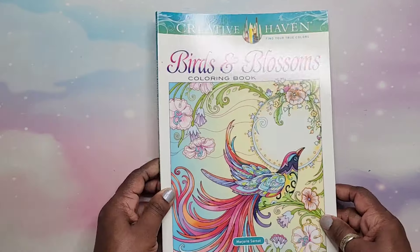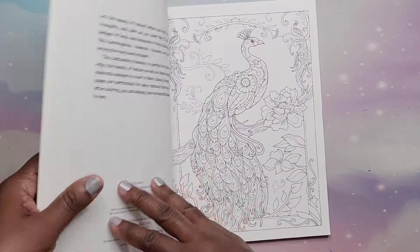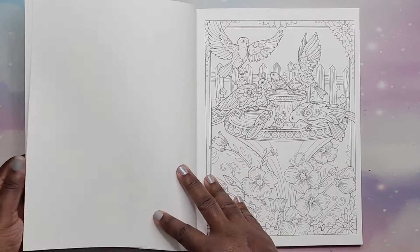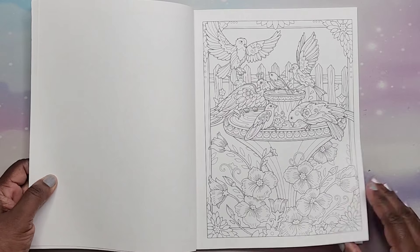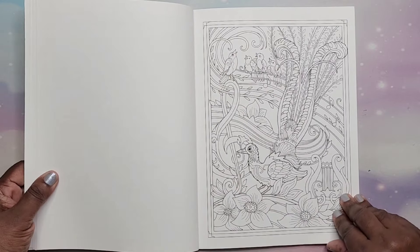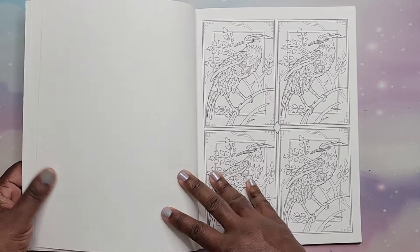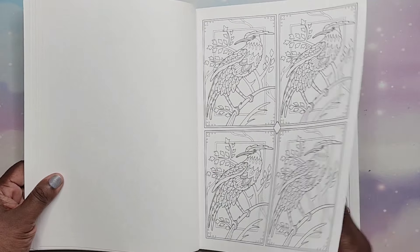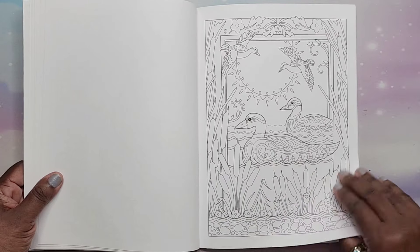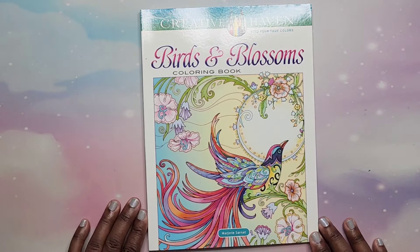Then I have Birds and Blossoms by Marjorie Sarnott. Birds is a theme and I like birds — this one was a must-have. There are gorgeous birds in here. Beautiful book. That is Birds and Blossoms by Marjorie Sarnott.